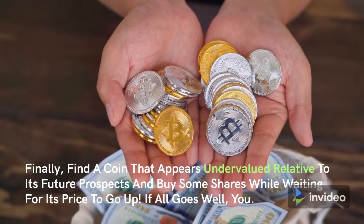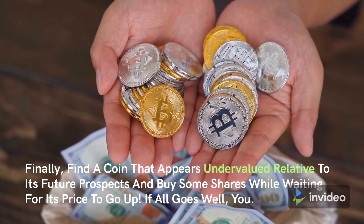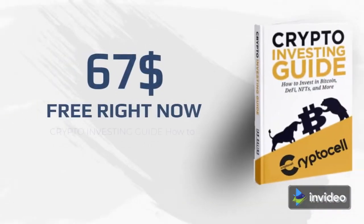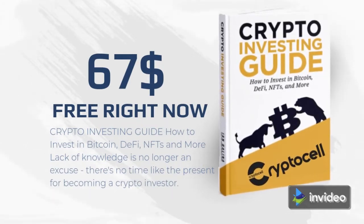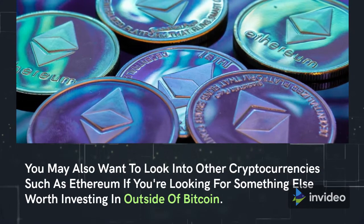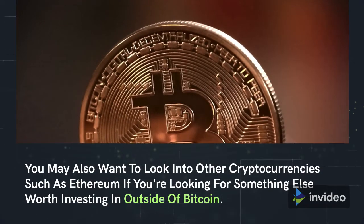Finally, find a coin that appears undervalued relative to its future prospects and buy some shares while waiting for its price to go up. If you're interested in learning more about how to invest in Bitcoin so it can be part of your diversified portfolio, then consider reading our free crypto investing ebook, which will teach you everything from A to Z. You may also want to look into other cryptocurrencies, such as Ethereum, if you're looking for something else worth investing in outside of Bitcoin.